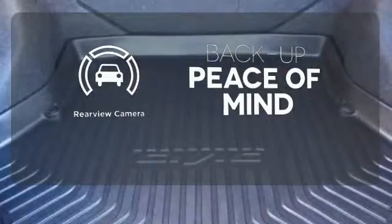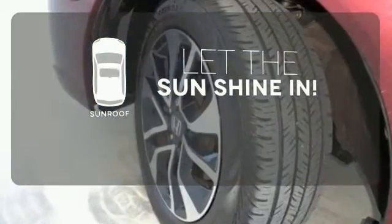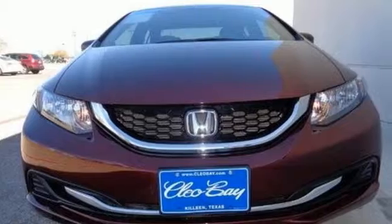Hindsight is 20-20 with a backup camera. Let the sunshine and fresh air in with the sunroof. Cruise around the country or zip around the city in this stylish Civic today.